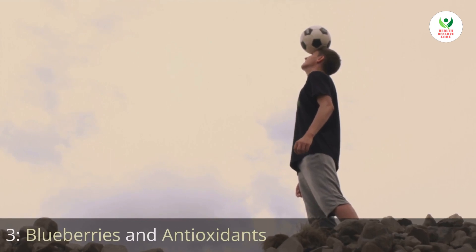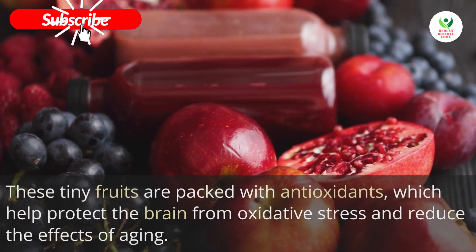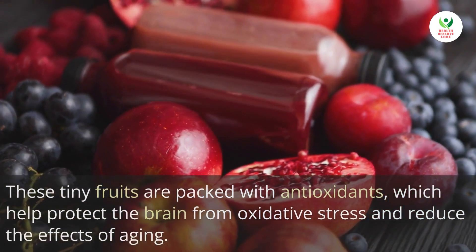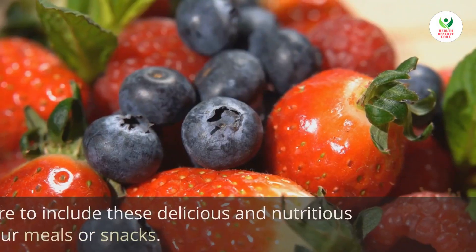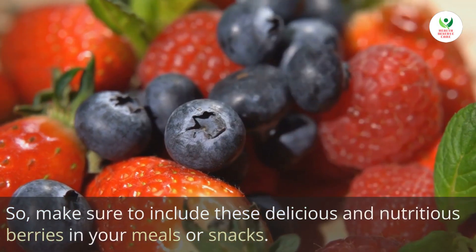Next on our list are blueberries. These tiny fruits are packed with antioxidants, which help protect the brain from oxidative stress and reduce the effects of aging. Blueberries have also been associated with improved memory and overall cognitive function, so make sure to include these delicious and nutritious berries in your meals or snacks.